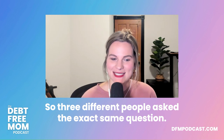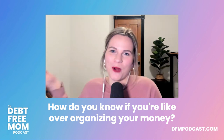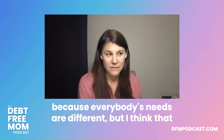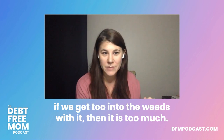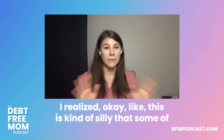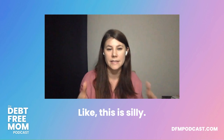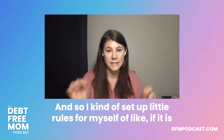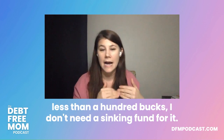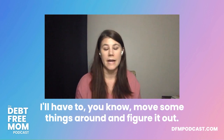Three different people asked: how many sinking funds is too many? There's no specific number since everyone's needs differ. But if you get too into the weeds, you can go too far. I've set up little rules for myself: if the threshold amount is only about $100, I don't need a sinking fund for it — I'll just adjust the regular budget.